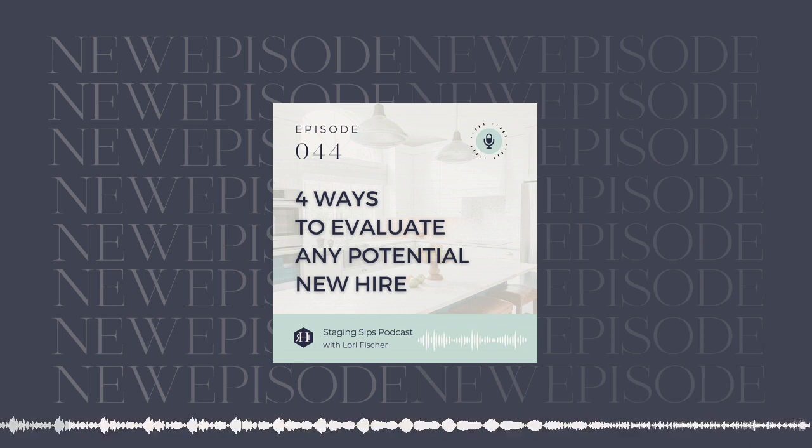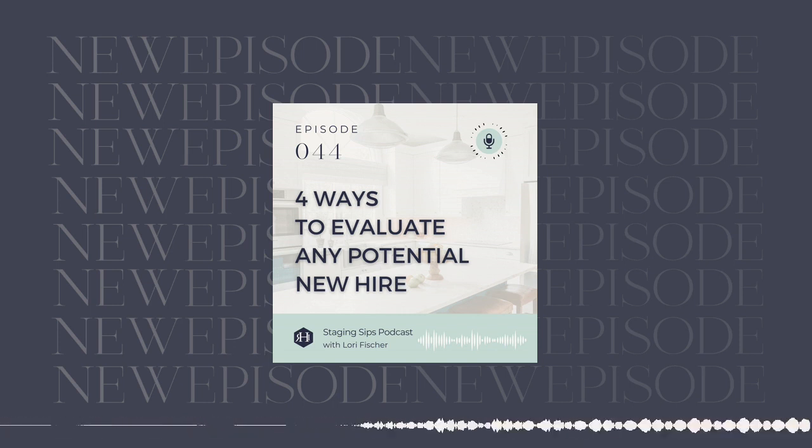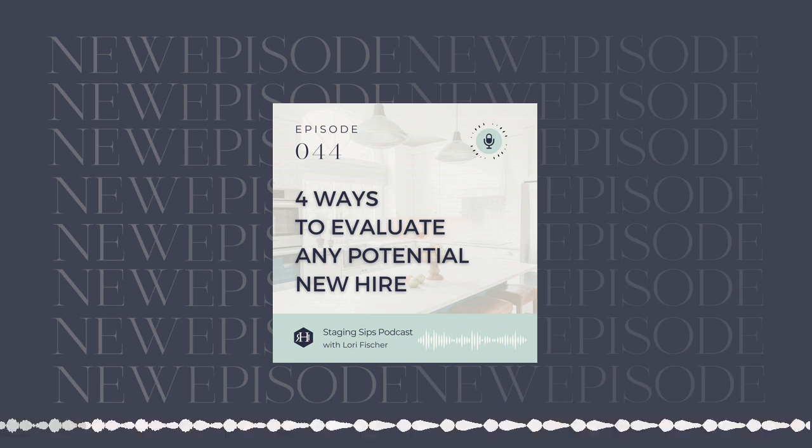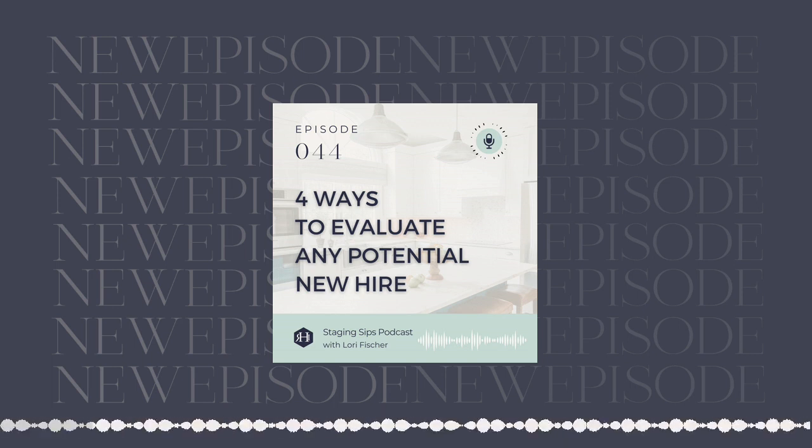Because once you move from that technician role of the stager in your business and you move through the Accelerate business owner phase, you are really a middle manager. That is likely a role you've not filled before. Your bandwidth is so stretched, because not only have you been doing all the roles in your business, now you're a trainer and a manager. I want to teach you to hold strong while that's going on, do it more efficiently, and then begin to shed those roles and let your team take them over.